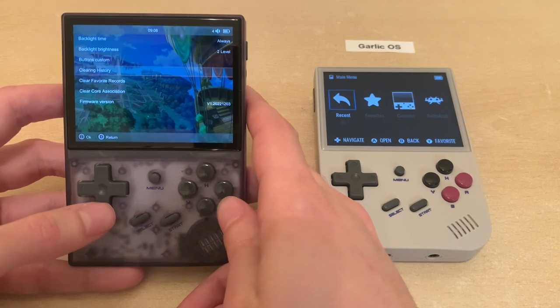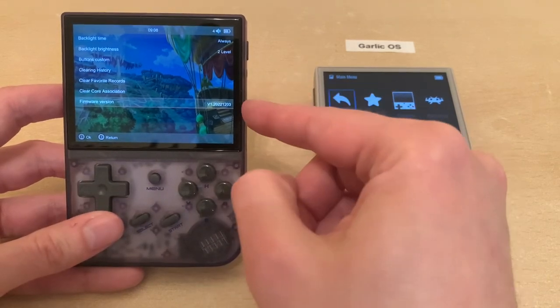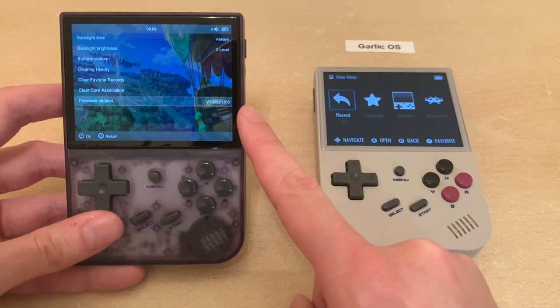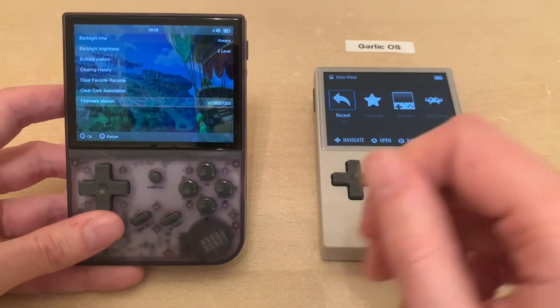There are also custom buttons, clean history, clear favorite records, clear core association, and the firmware version. Note this is the version that came with it, because most people will either stick with the original firmware or go all out and switch to Garlic OS.